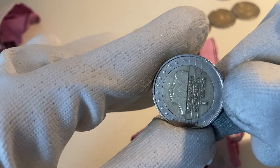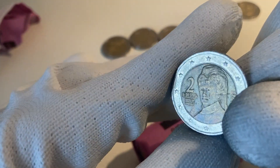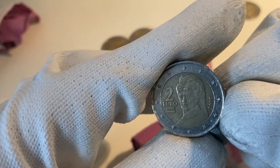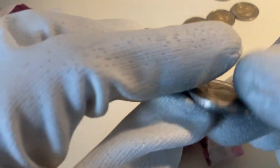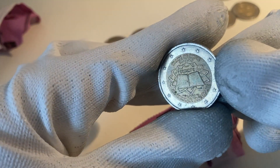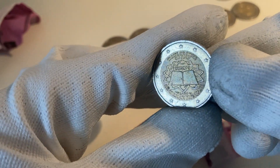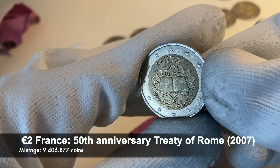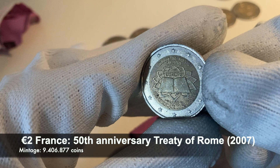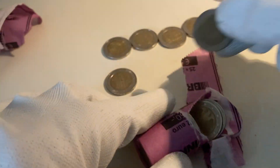Here we have one from the Netherlands 2001 and one from Austria 2002. This next one is a commemorative coin — a nice one from the 50th anniversary of the signing of the Treaty of Rome. This one is from France, as it says 'République Française,' from the year 2007.